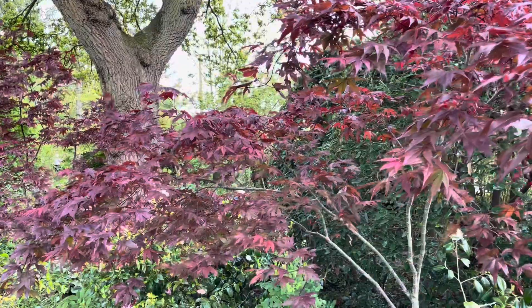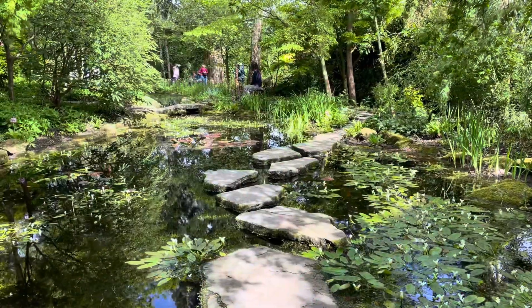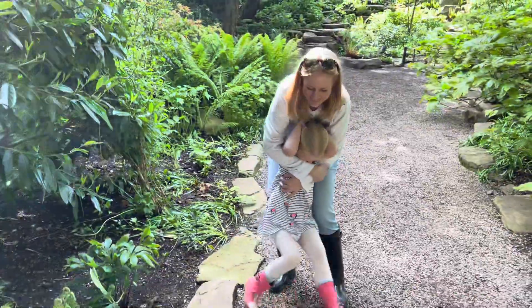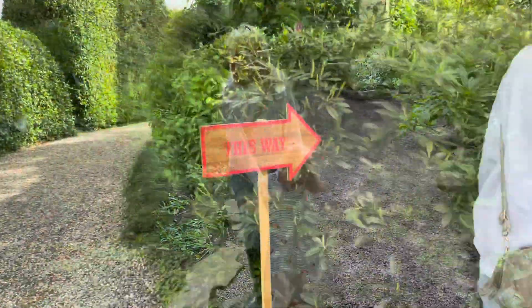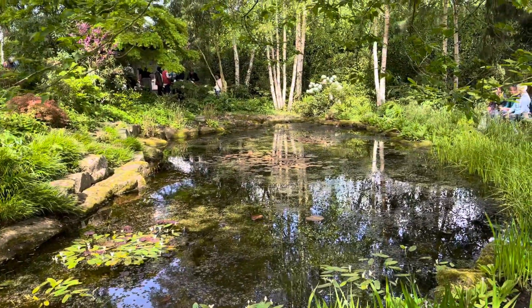With eight acres of garden and park to explore, we headed down to the pond — a real pleasure to walk around. Into the woodland rockery and through the Japanese stroll garden, which has a beautiful pond with a tea house at one end.